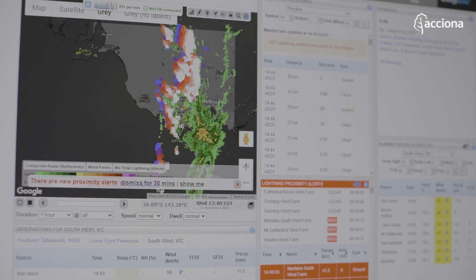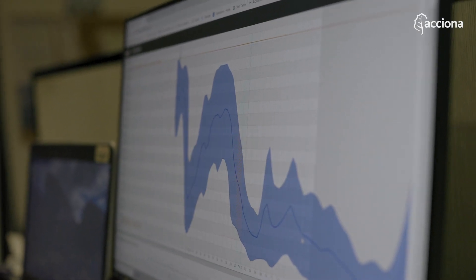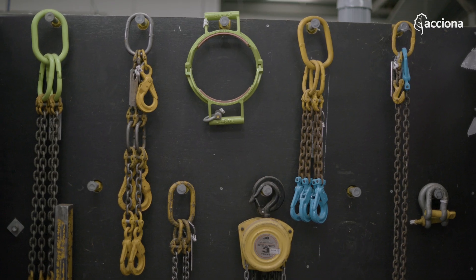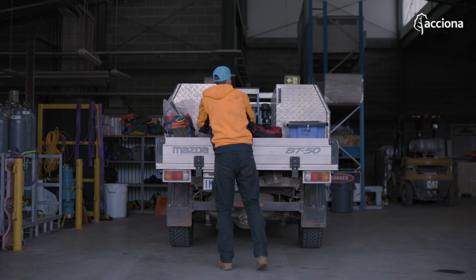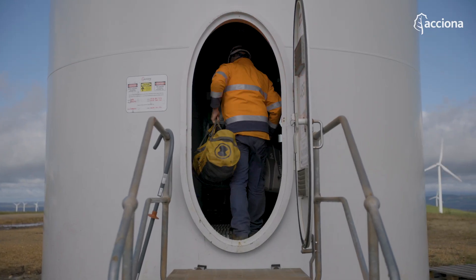We had a pretty big storm front come through yesterday. This is pretty good software — this can show us what the wind speed is, how much power they're generating. I scroll down and you can see from the storm front last night what sort of localised areas seem to get hit the hardest. There's always something that pops up, so if we can find two or three things at a specific turbine, we'll just line that up and then go and do it.